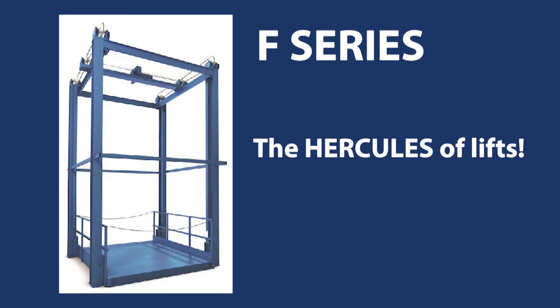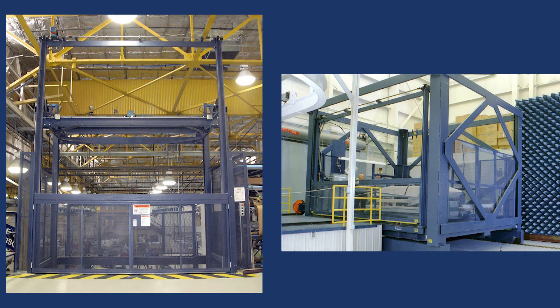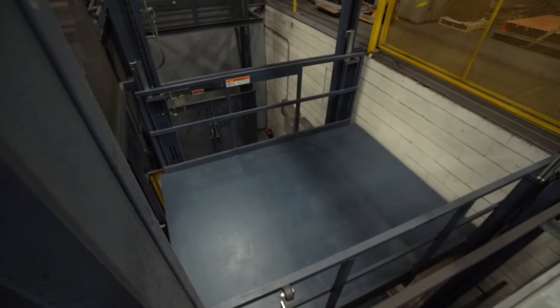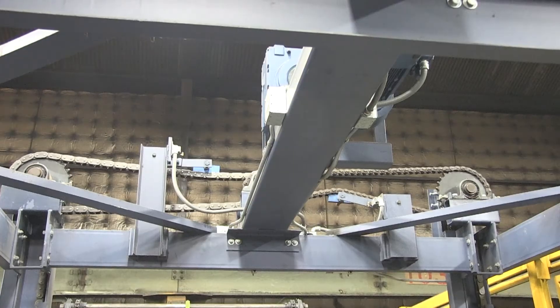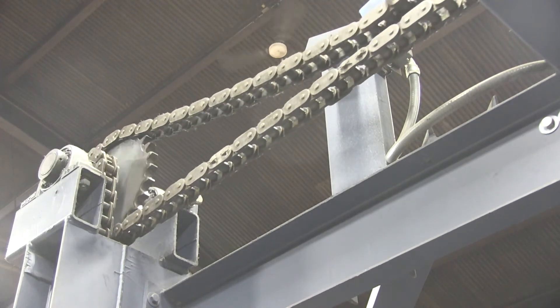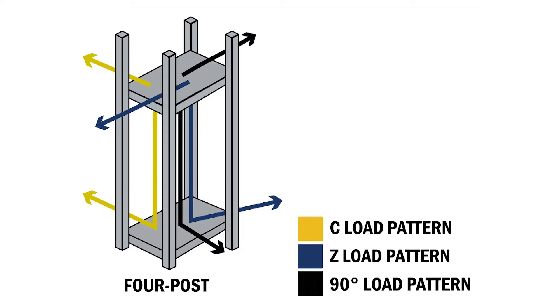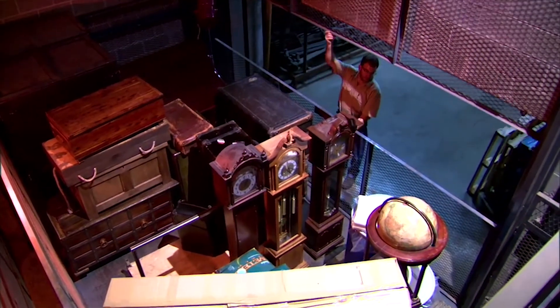If you're looking for a vertical lifting solution that can take on any load — the Hercules of lifts — the Flow F Series four-post mechanical VRC is the right choice. The F Series VRC is truly unlimited and can lift the largest, bulkiest, and heaviest payloads. Similar to the M Series, it uses a chain-over-sprocket mechanical drive lifting system, but incorporates drive chains and sprockets spanning from the front two posts to the rear two posts. Combined with a drive chain tensioner, this ensures synchronicity of movement and balanced motion of the carriage. Because of its four-post design, the F Series accommodates loading and unloading from all sides, and no matter how it is loaded, it will move slowly and evenly up and down every time.